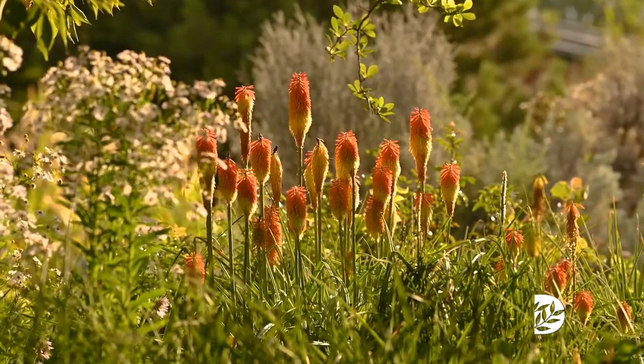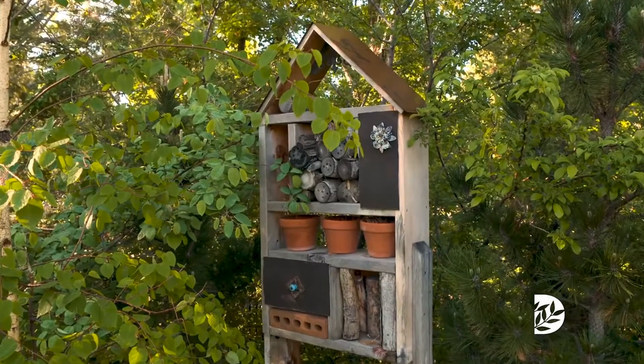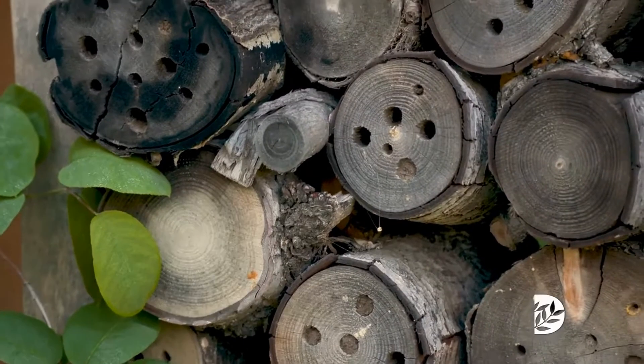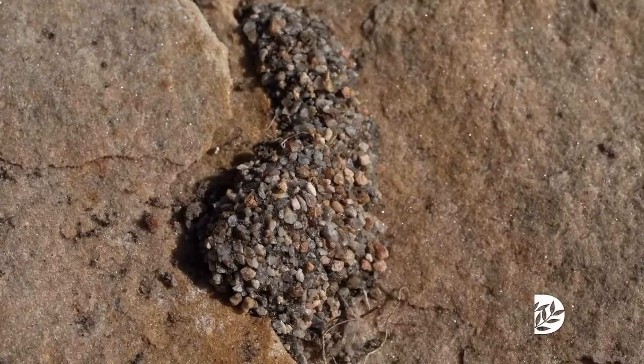You can help pollinators by doing just a few things in your home garden. First, you want to have things blooming throughout the season, including spring and fall for early and late season pollinators. You also want to provide a safe place for them to nest, and that is as simple as some bare ground in your garden, because a lot of bees are ground-nesting bees.